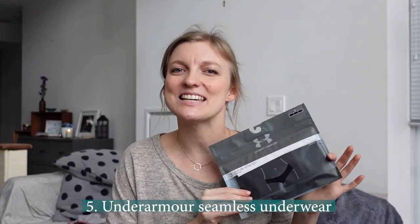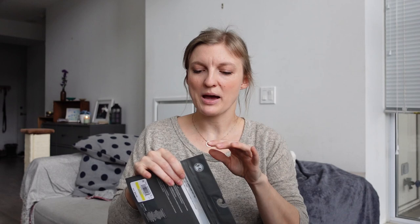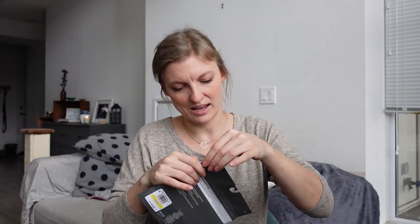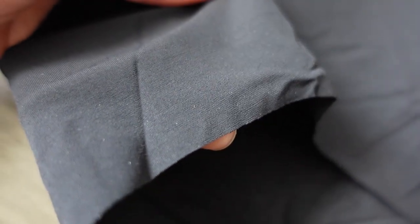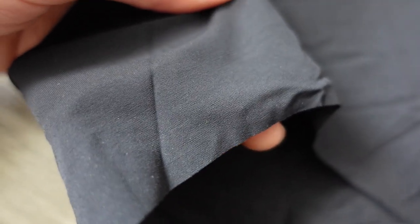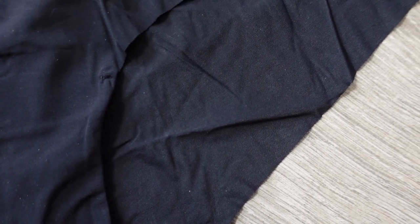And lastly, this underwear from Under Armour — their Pure Stretch Hipster. I bought a new pack to show you some nice new ones. They are completely seamless. When companies started doing seamless, they would do an iron press on the sides, and that would fall apart and the underwear would disintegrate within weeks or months. Whereas here they actually cut it — there's a raw edge, but then they stitch it in the center, so you still get that comfortable space without having to worry about seams falling apart.